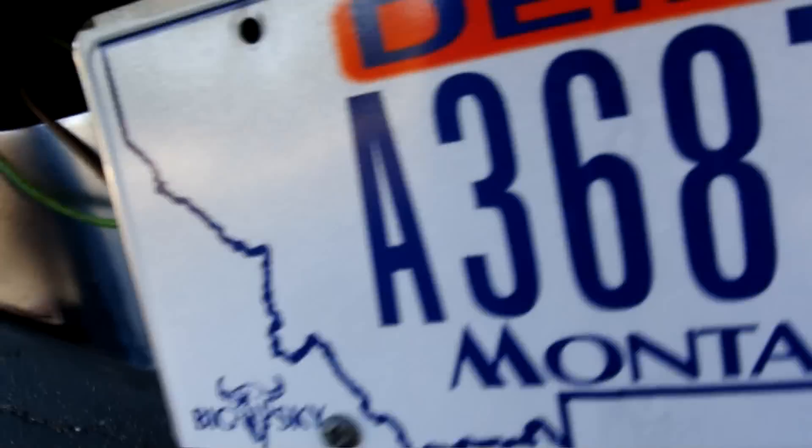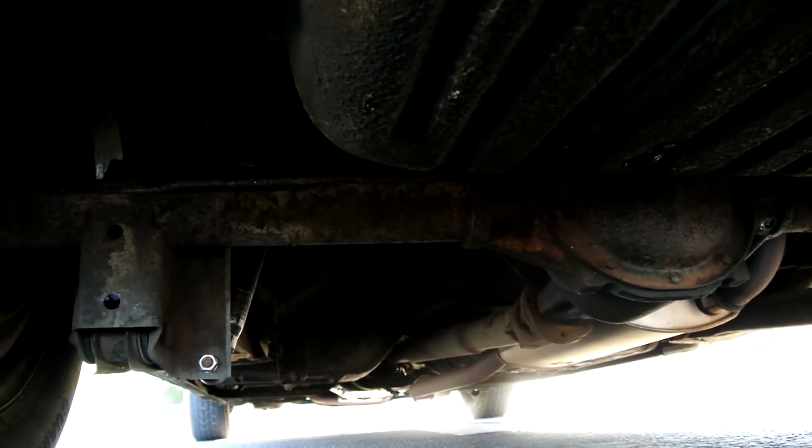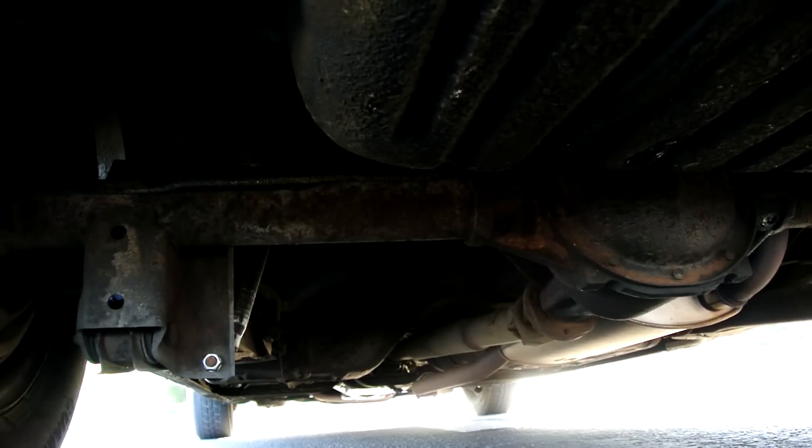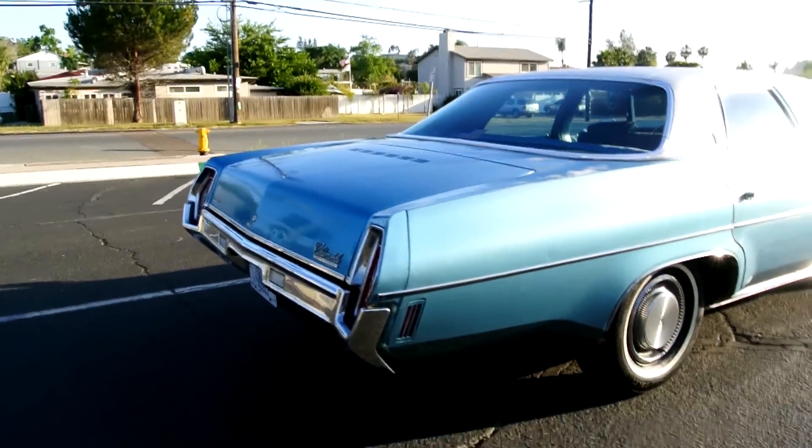However, it does have that knock. Whether you put a different motor in it, or take this one apart and redo it — what you do is up to you. That's the deal on this one, but you've got a beautiful, beautiful car. I'll talk about the motor a little bit more when we get to the test drive.